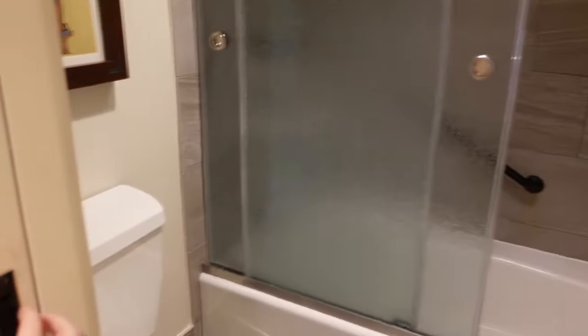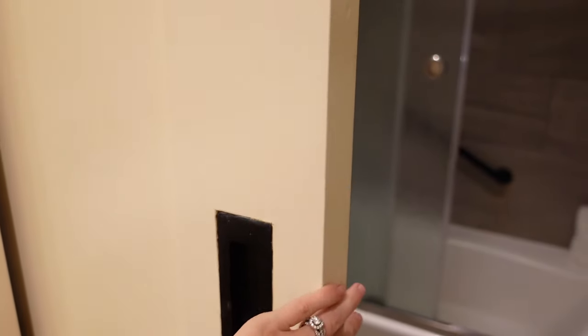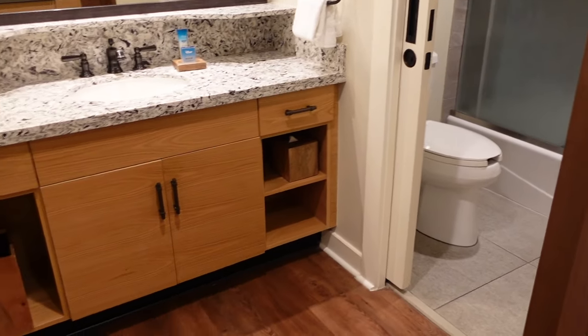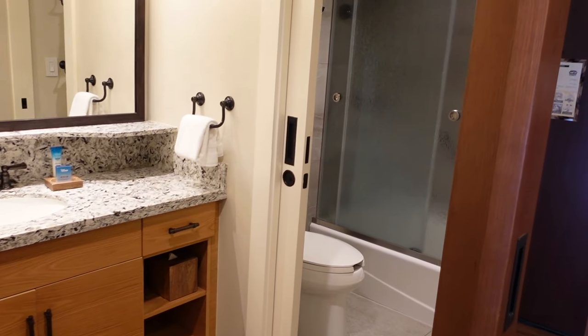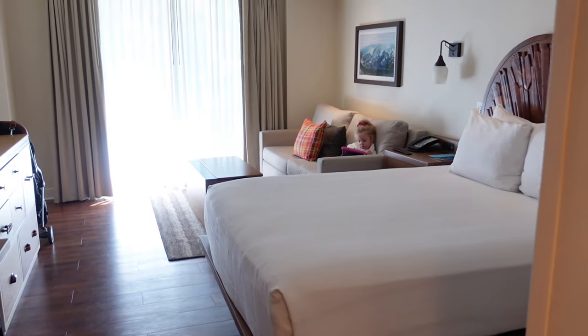The bathroom does close off as well. What we've done in the past is leave this cracked and put a pack-and-play right in here — we can still squeeze through to get to the shower and toilet at night. We put our toddler in the pack-and-play and close this off. I do like that setup; having the option to kind of separate spaces is really nice.